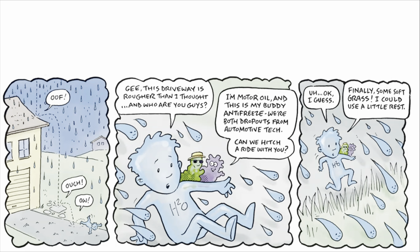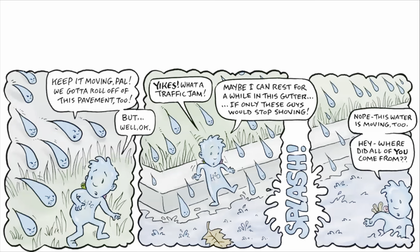Finally, some soft grass. I could use a little rest. Keep it moving, pal! We gotta roll after this pavement too! But, well, okay.